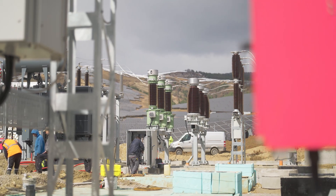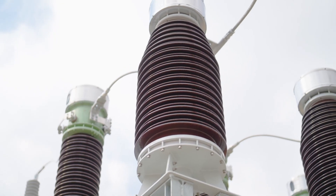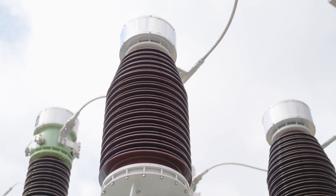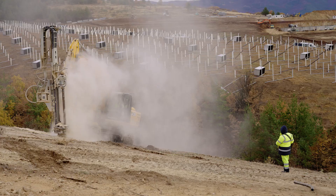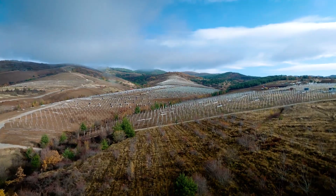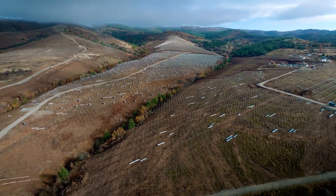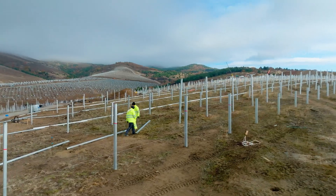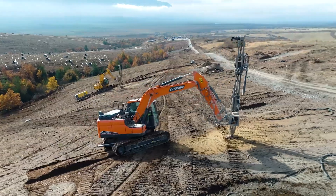The installed capacity here is 124 MW. In terms of power, we will generate roughly around 45,000 households per year in Bulgaria. When we talk about challenges here at Verilo, the main thing is the topography of the site. The difference from the lowest to the top point of the site is more than 250 meters — starting from 700 meters above sea level up to 1,050 meters.